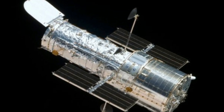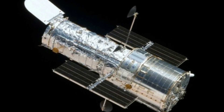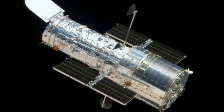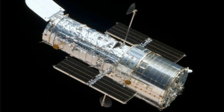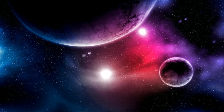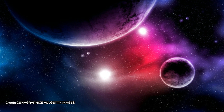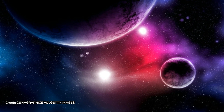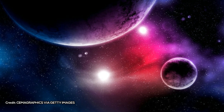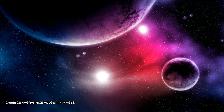The new exomoon candidate has been observed around a star some 4,000 light-years away from Earth, and is believed to be around the size of Neptune, inspiring team members to give it the nickname NEP moon. As for the planet it could be circling, Kepler-1625b, that looks to be the size of Jupiter. The current hypothesis is that the vast gravitational pull of Kepler-1625b pulled the moon Kepler-1625i into orbit at some point in time.